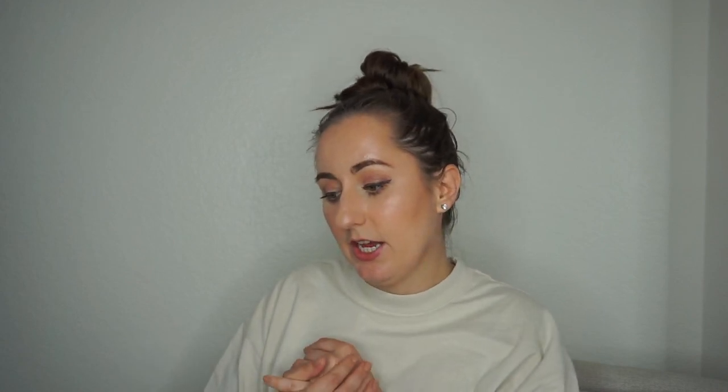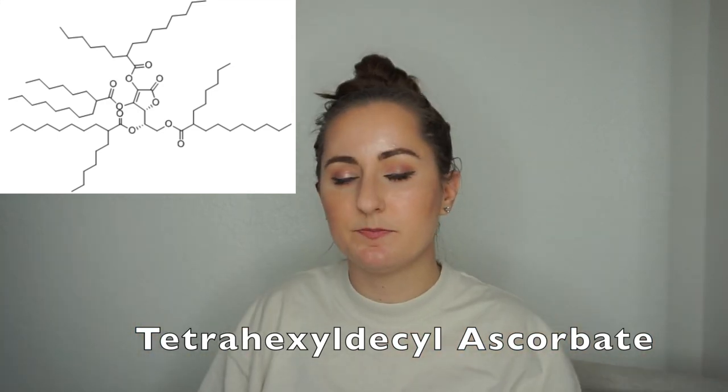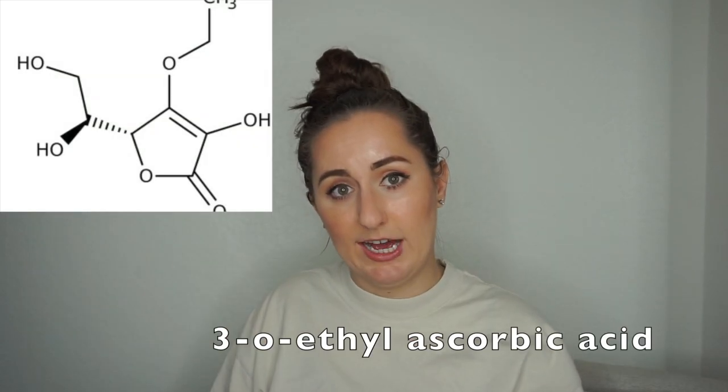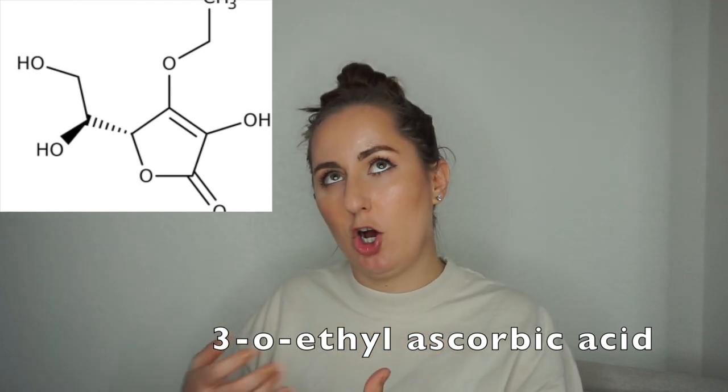The next is tetrahexyldecyl ascorbate, an oil-soluble form that dissolves into the oil phase, which helps it penetrate the skin better. I'd estimate it's around four to six percent based on where it falls on the ingredients list. The final form is ethyl ascorbic acid, and Desi states this one is at eight percent. One thing they put on the website was 99% purity — but 99% purity is irrelevant here unless that one percent was something harmful, since you're putting it into a formula anyway. That's a marketing tactic; the 99% purity doesn't really mean much to me.